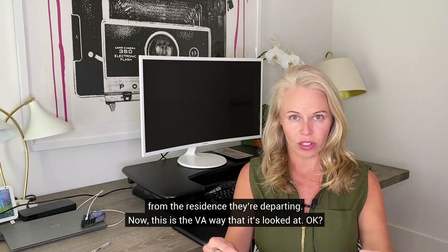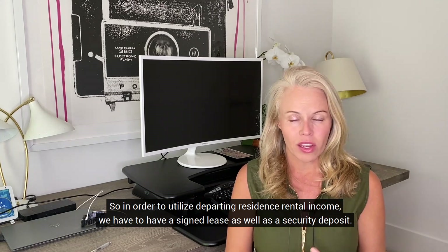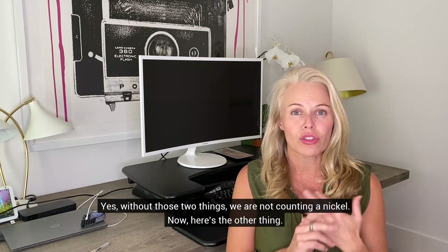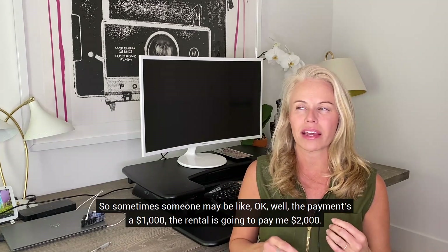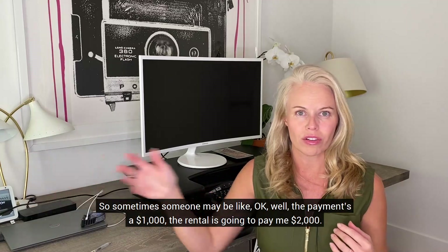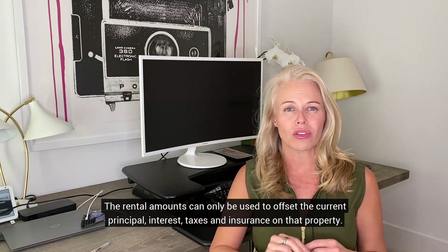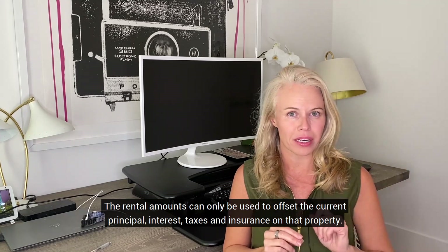Here's the VA way it's looked at. In order to utilize departing residence rental income, we have to have a signed lease as well as a security deposit. Without those two things, we are not counting a nickel. Also, the rental amount can only be used to offset the current principal, interest, taxes, and insurance on that property — and HOA if there is one.